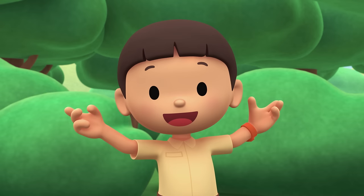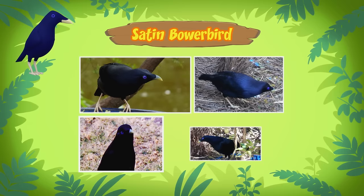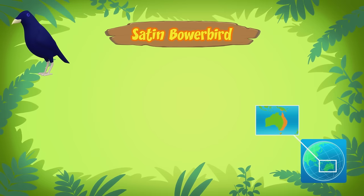You know what we should do — let's take a photo and send it to my sister Katie. She is also a junior ranger. Hi Katie, did you find out what kind of bird this is? We're about to find out — this bird is a satin bower bird. A satin bower bird? I've never heard of those birds before.